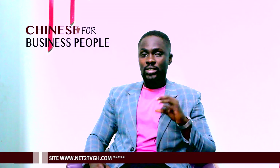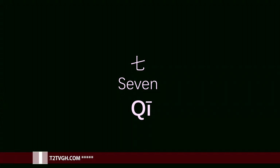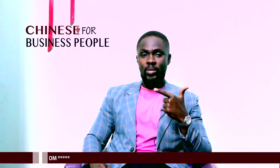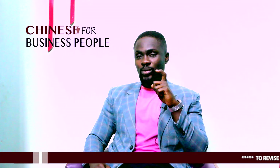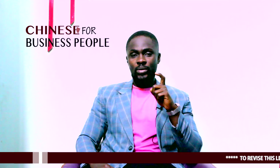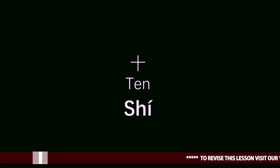Liou. 7 is Qi. Qi. 8 is Ba. Ba. 9 — Jiu. Jiu. And 10 — Shi. Shi.